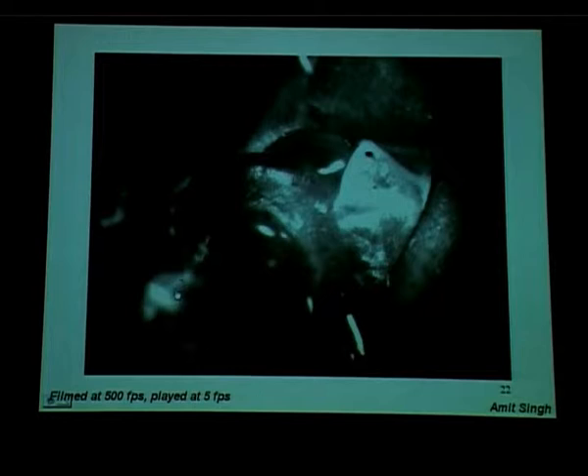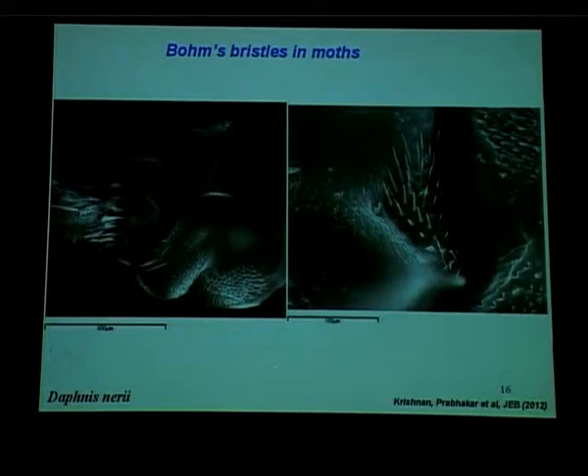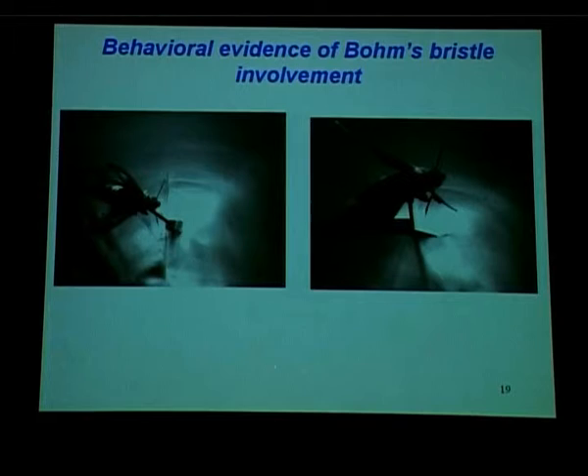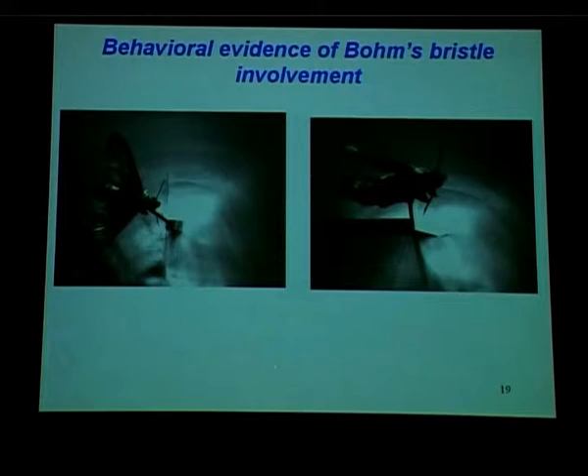Anytime there is a gross movement of the antennae, these bristles can go in and out of the inter-cuticular fold, and we thought that would constitute a sensory signal. A close-up movie shows those bristles coming out of the inter-cuticular fold during repositioning. So we first needed to ablate them and see what happens. A normal moth positions its antennae properly, but a moth in which the right antenna has no Böhm's bristles is unable to position that antenna — it hangs limply and collides with the wing.